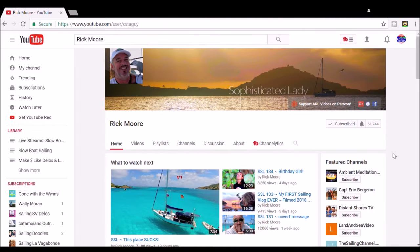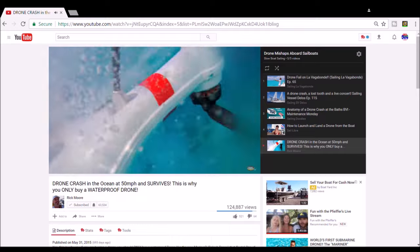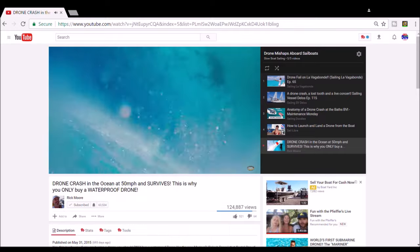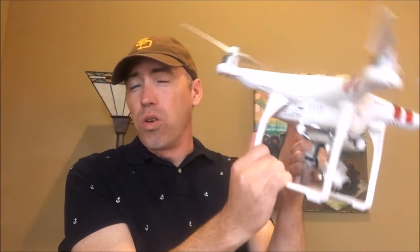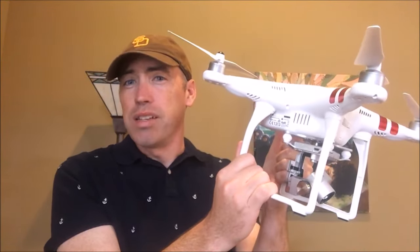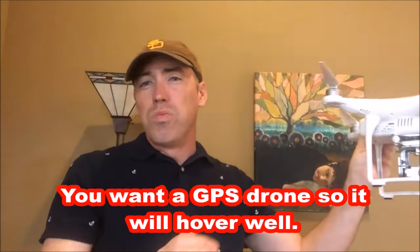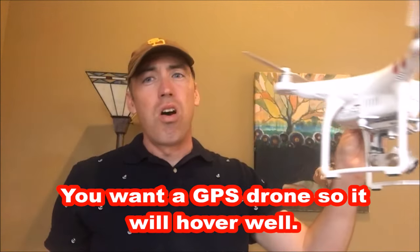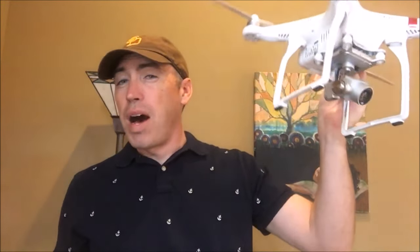Nobody flies more drones than Rick Moore, but even he has a bad day when his splash drone goes haywire. The thing about having a GPS drone — a drone that connects to GPS — is that it can hover. If it doesn't connect to GPS, it will just move all around and be very hard to keep stable. It's that hovering which makes it possible for someone to catch it in the air.